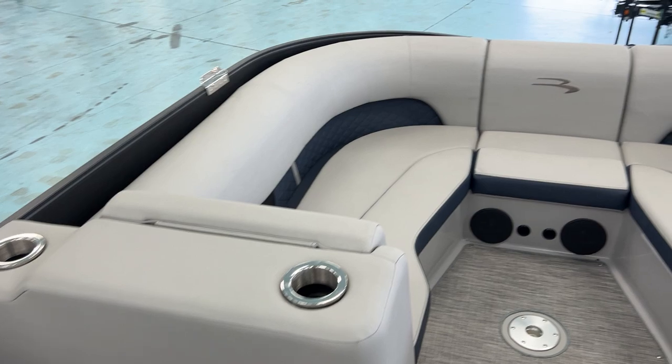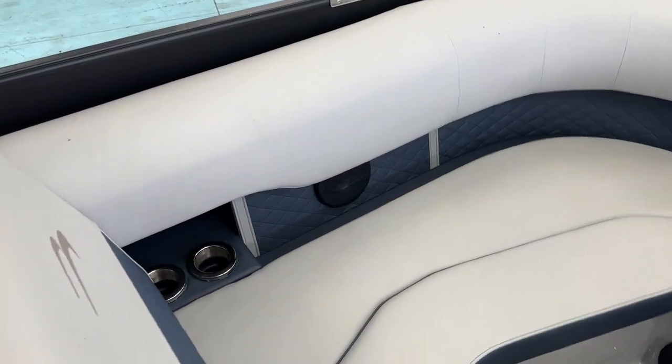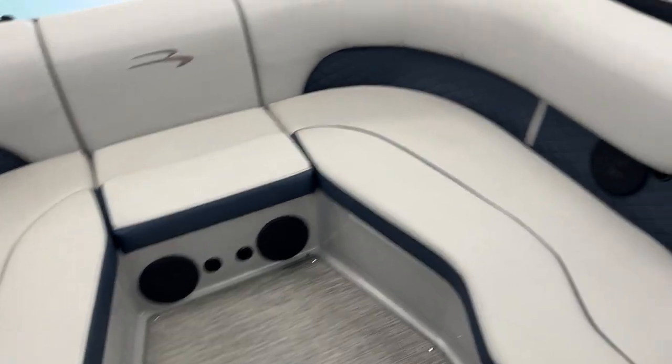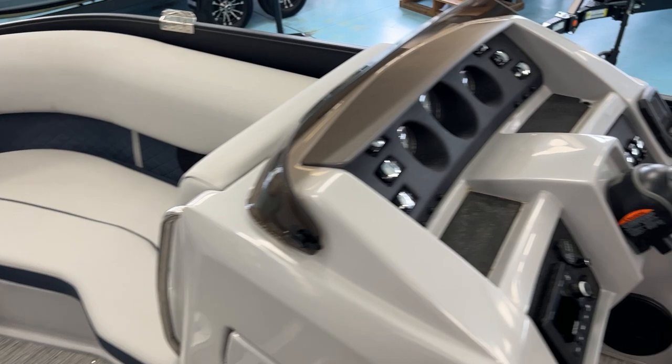The nice thing about the Bowrider is it has the step-down front in it — tons of room. The previous owner installed a very large upgraded stereo system, which is incredible in this boat. Professionally installed. It is a Memphis unit.